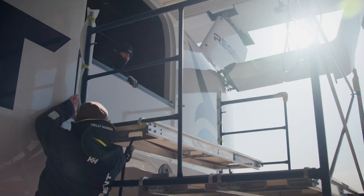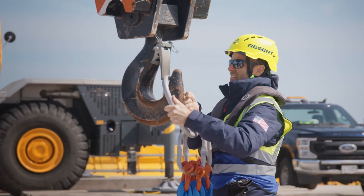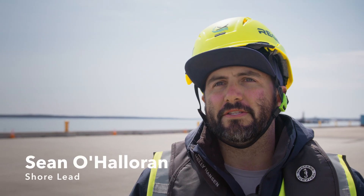There are a lot of moving parts, especially on a test day. You have the test team, the data collection team, the shore team, and then we also have to work with Mother Nature — we kind of have to do what she wants to do that day.